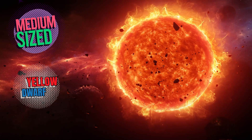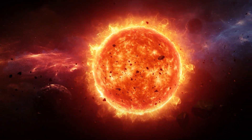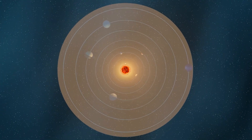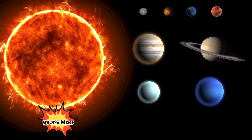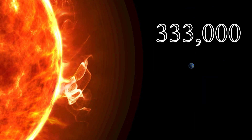The Sun is a medium-sized yellow dwarf star, and like all stars, it's a massive glowing ball of hot gases. It's located at the center of our solar system, and it is so huge that it accounts for 99.8% of the total mass of our entire solar system, and is 333,000 times heavier than the Earth.